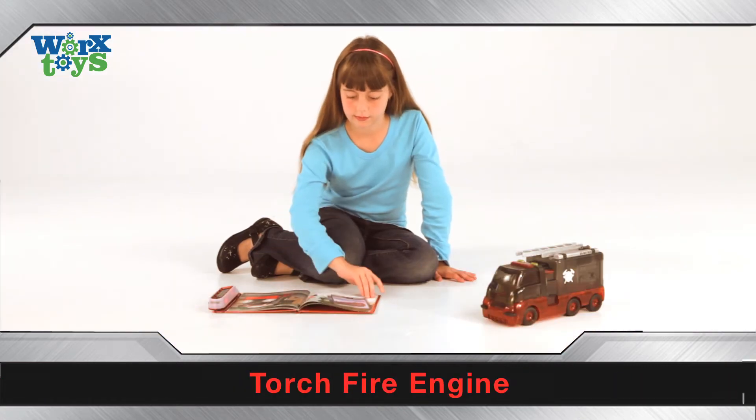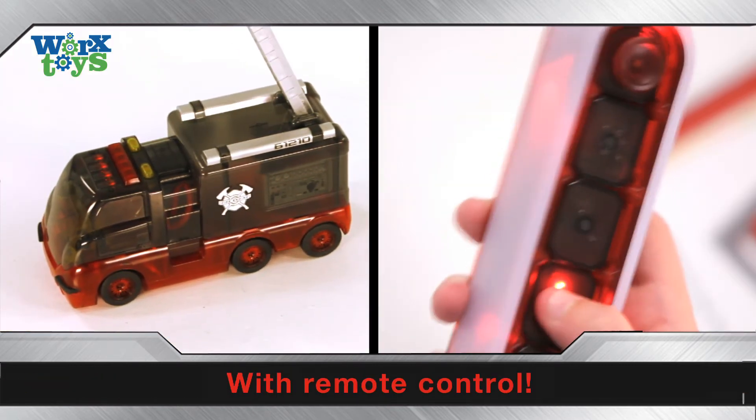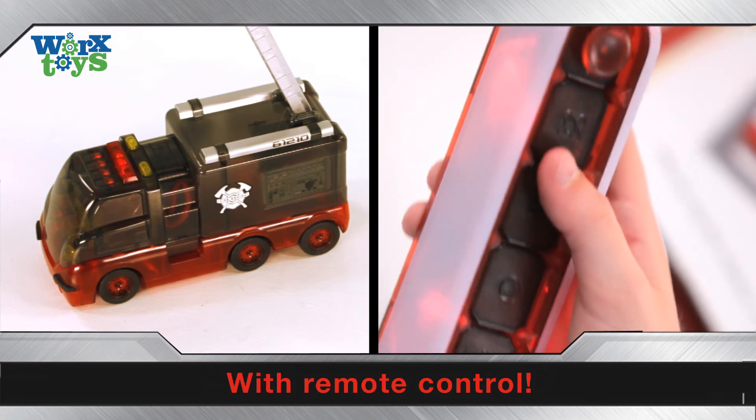Learn about fire engines. Drive your Torch fire engine with the remote control. Raise the ladder to put out a fire. And don't forget to use the code to turn on your emergency lights.